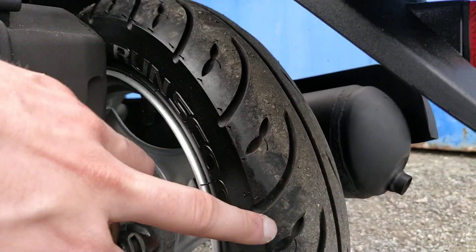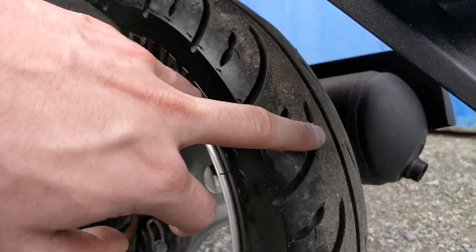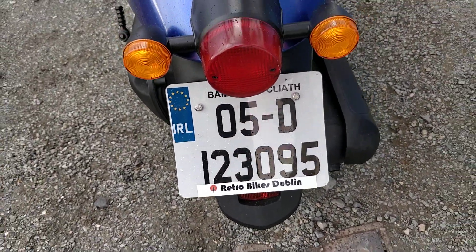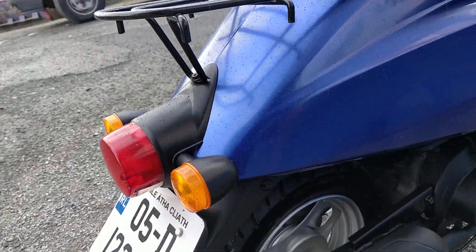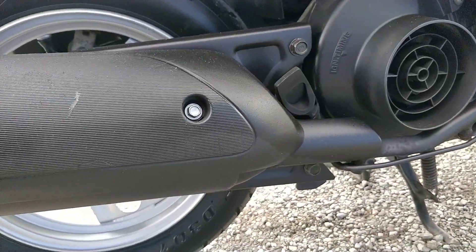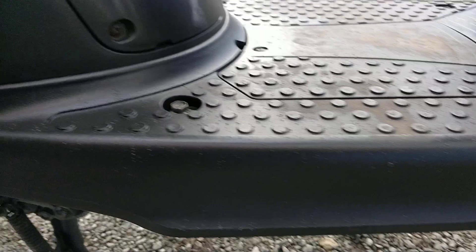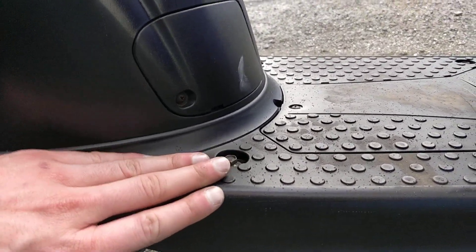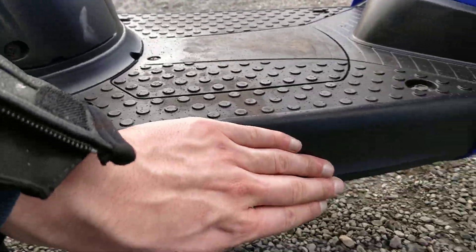The rear tyre is brand new, nothing to report on — no cracking or signs of wear. It's a 2005 bike. Indicators and everything are very nice. Next to no marks on the exhaust either. The footrests on the right-hand side have no marks on them either.